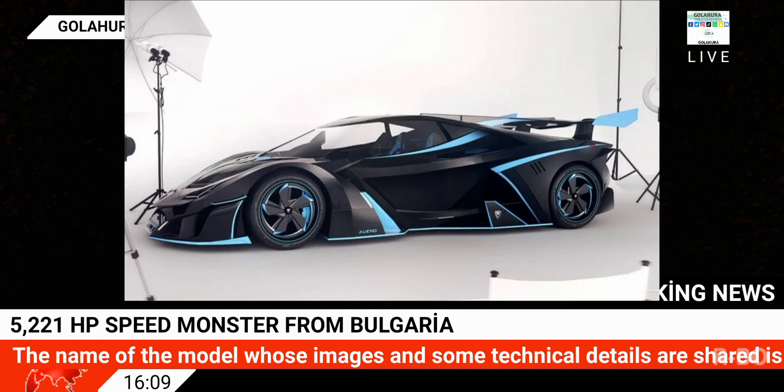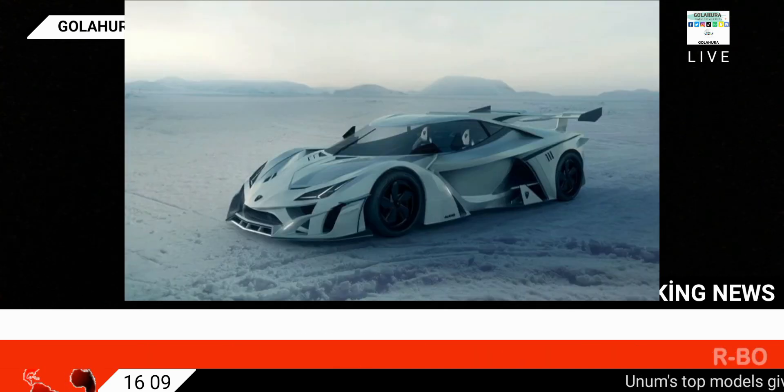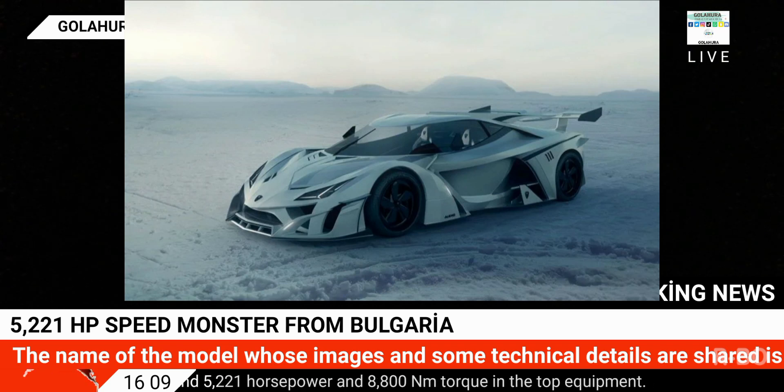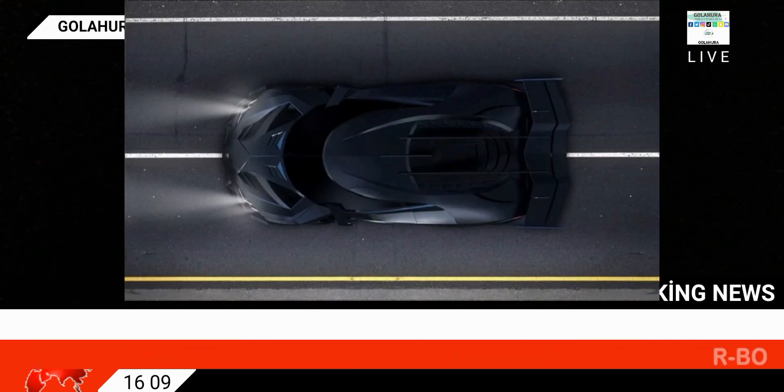Founded in 2015 in Bulgaria, Alineo introduced its first model, Arcanum, four years ago. While the Arcanum has still not been produced, the company announced a new model. Images and some technical details have been shared for the new model, which is named Unum.